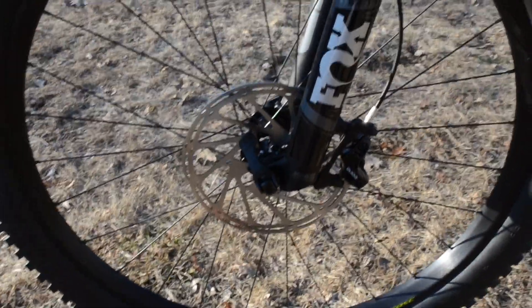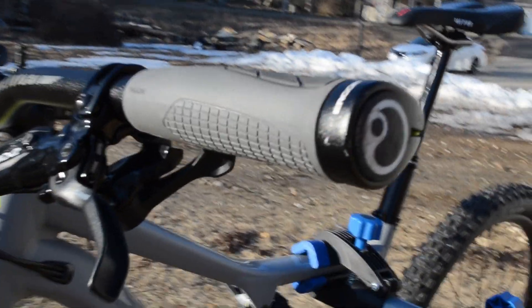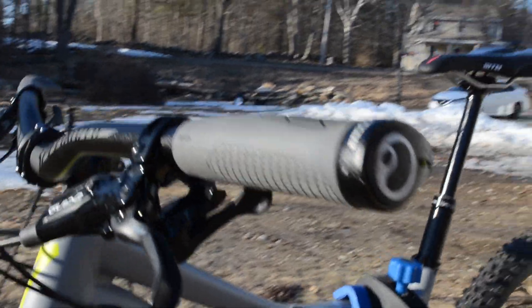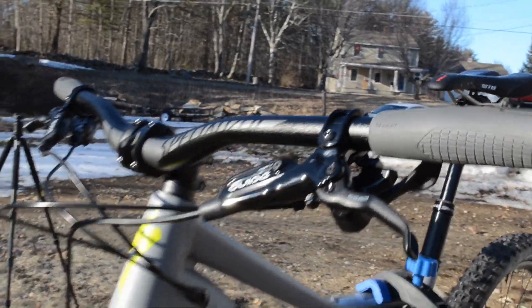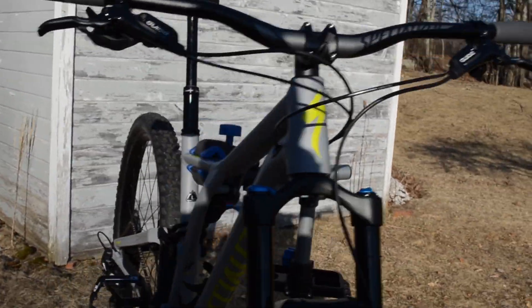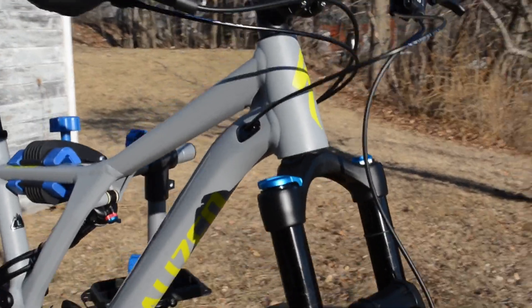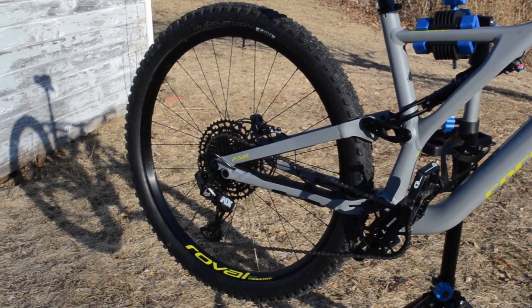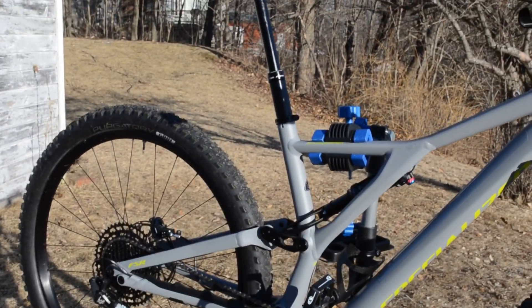The brakes have a nice big rotor in the front — again, SRAM Guide R. I also upgraded the grips to Ergon GS1 grips. They have not yet seen dirt, so I will let you know how they feel on the trails. This bike has not yet seen dirt, except for coming back here and going up on the stand.